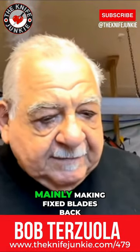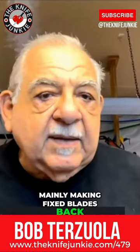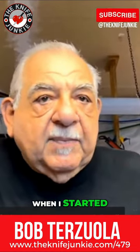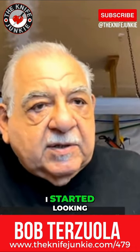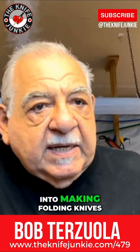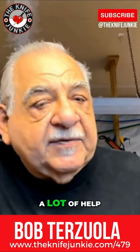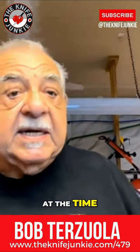I was mainly making fixed blades back in the early 80s when I started. Moved up from Guatemala in 84, and after a couple of years I started looking into making folding knives. I got a lot of help from Michael Walker, who lived up in Taos. I was living in Santa Fe at the time.